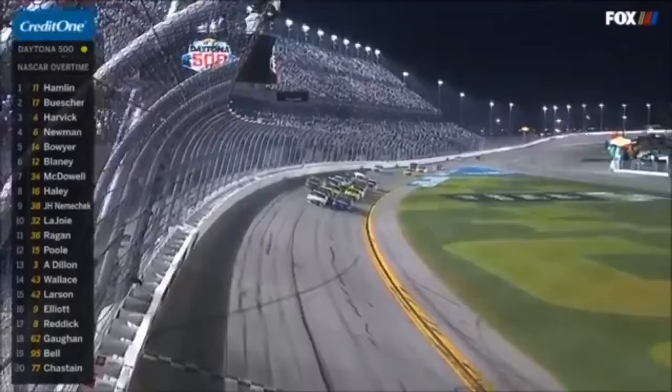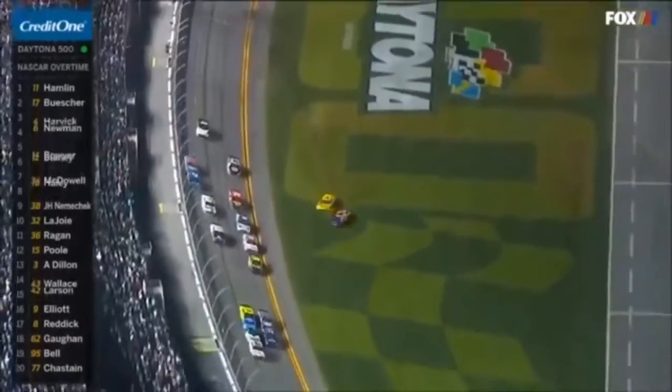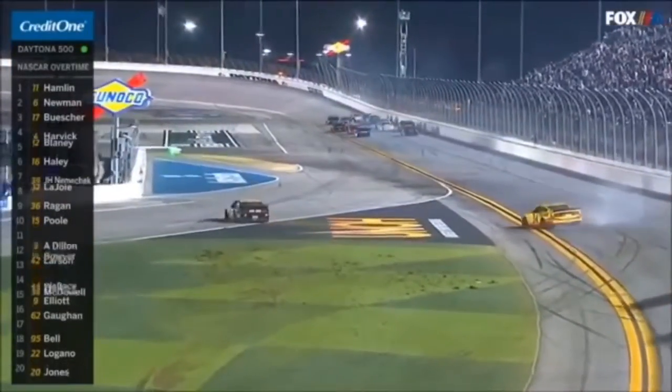A ton of 500 — green flag. Cars got loose, spun some tires, contact. Is that Boyer and McDowell? Caution is out — we'll try it again.